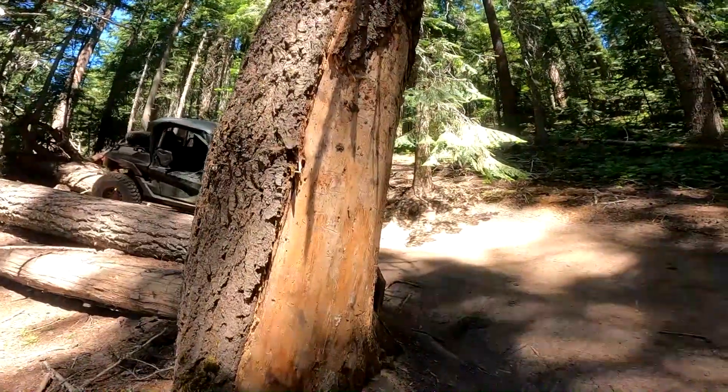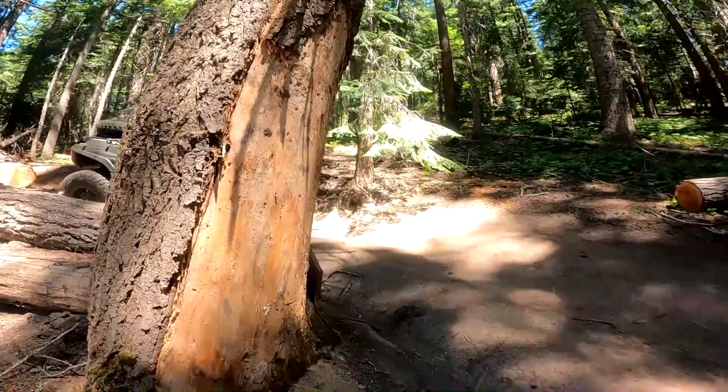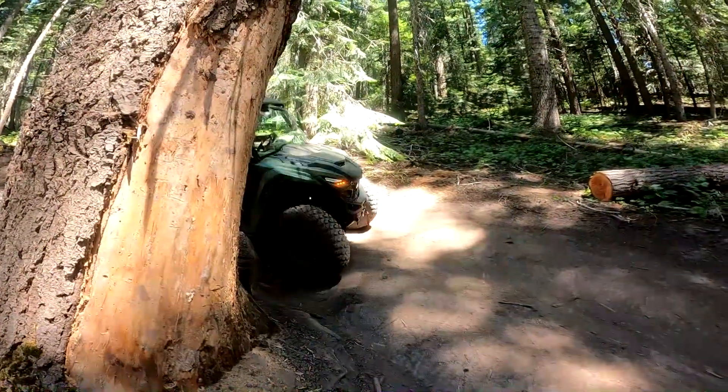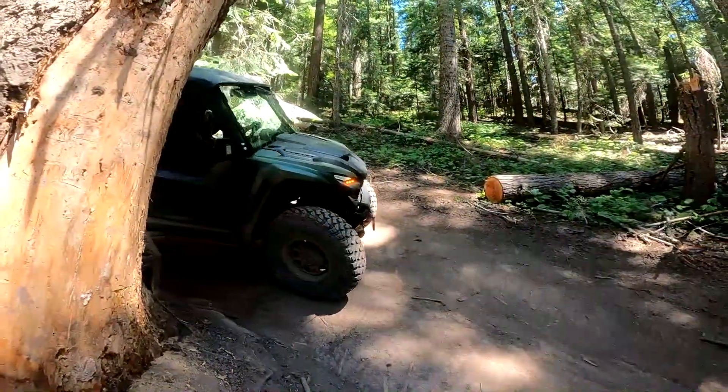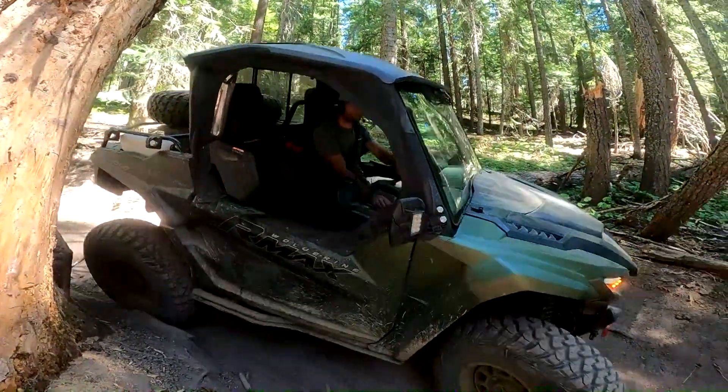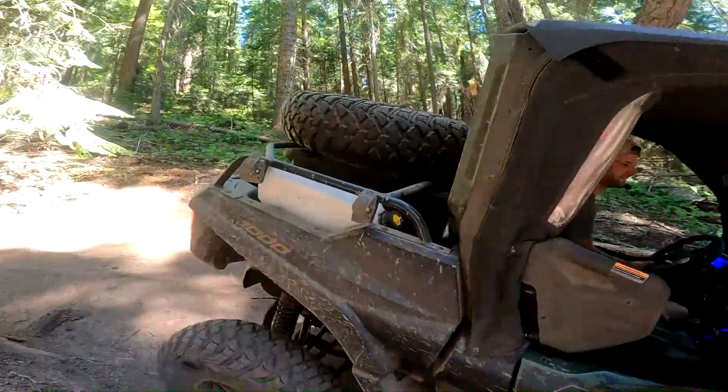We're coming towards almost the end of the Natchez trail and it's been pretty tame for the last few sections. Now we've got some pretty steep off-camber angled turns — that's a very sharp turn.